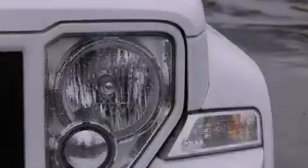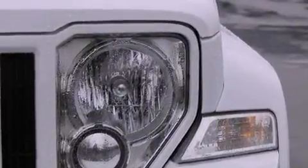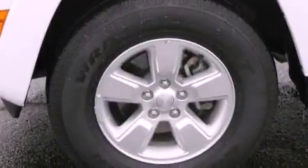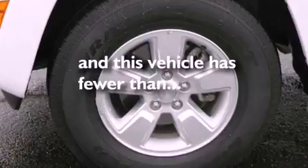Also included are front and rear floor mats, an anti-lock braking system, rear curtain airbags, a full-length floor console, and this vehicle has less than 35,000 miles.